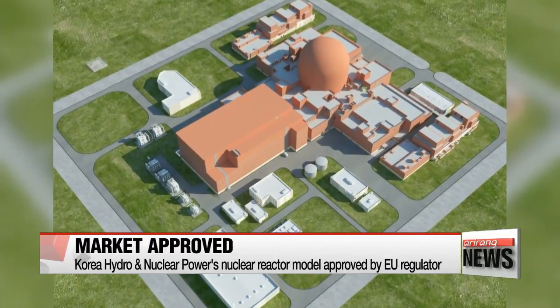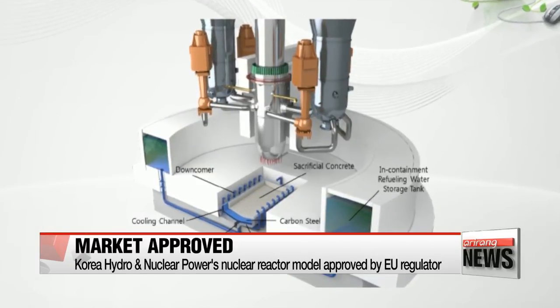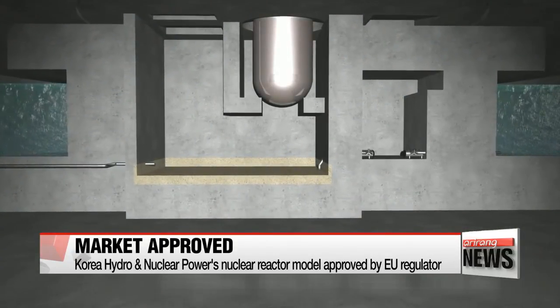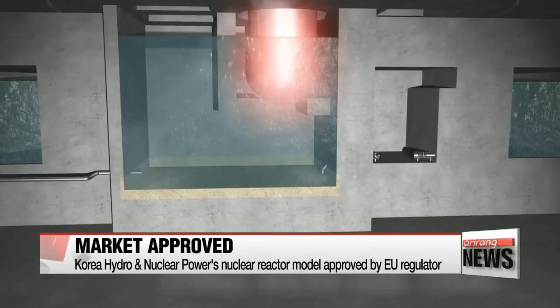Korea's state-run nuclear operator's latest model of nuclear reactor is now certified for the European market. Korea Hydro and Nuclear Power says its EU-APR reactor has been approved by the European Utility Requirements, an advisory group for the region's nuclear power plant utilities.